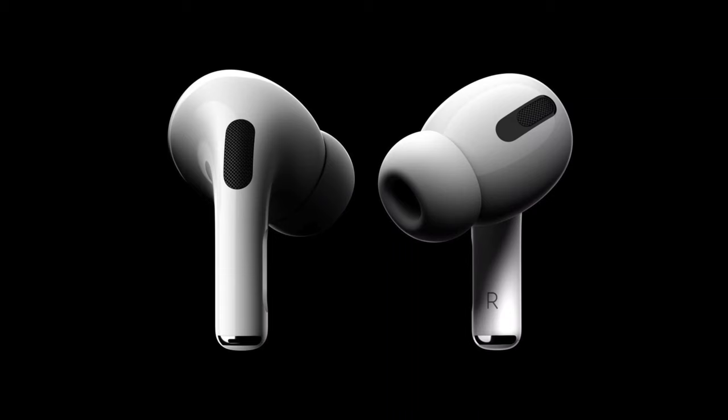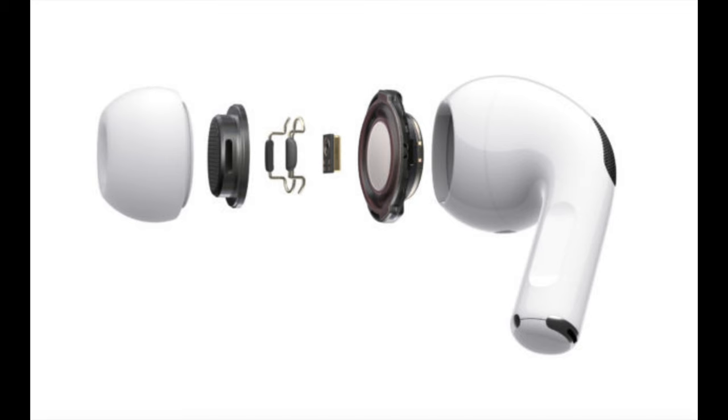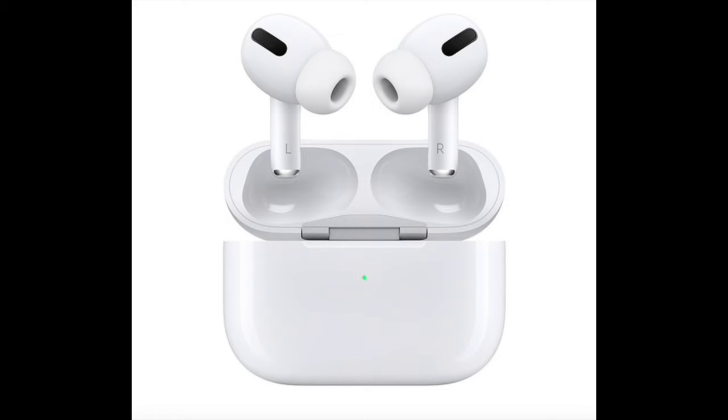Overall, in my opinion, the pros outweigh the cons for the AirPods Pro. I'm more than happy with them and I love the performance I get out of them. All in all, the AirPods Pro are one of the best tech purchases I've made in 2019.